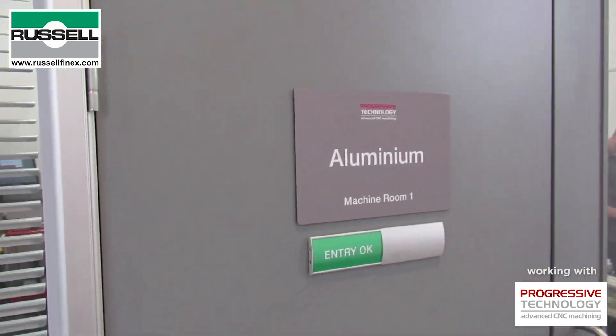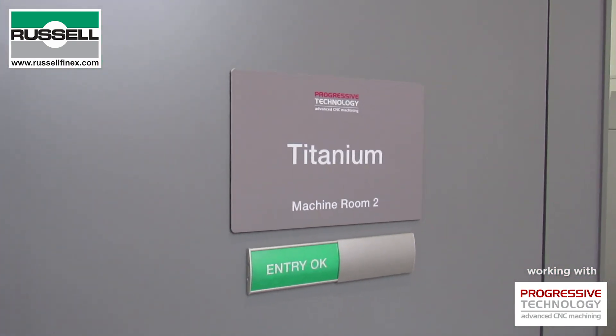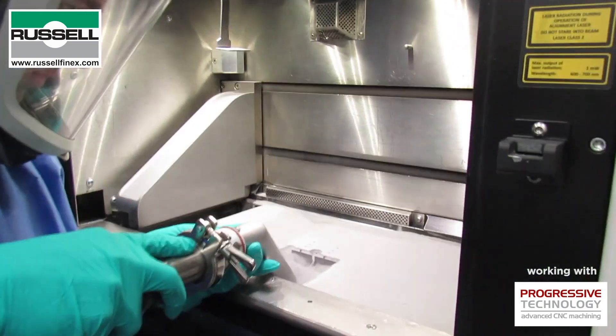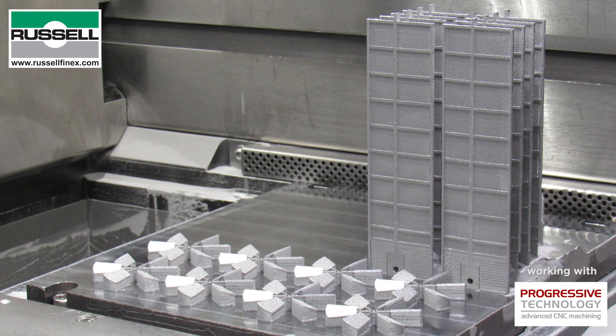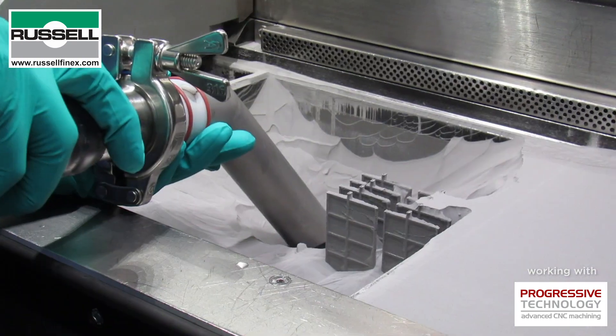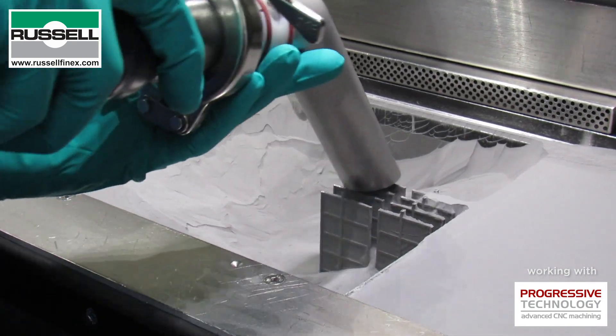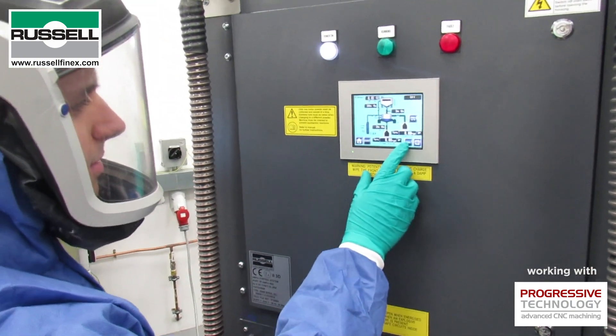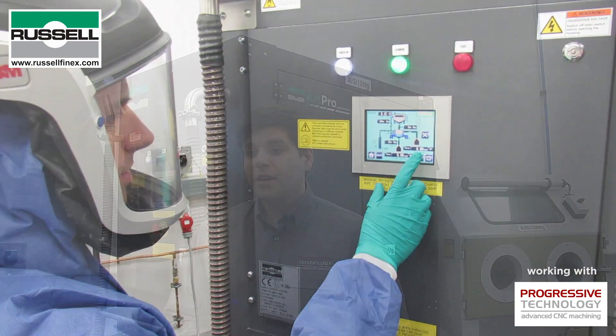This vision is reflected in the company's additive manufacturing facility, where Progressive Technology continues to invest in the latest production technology, ancillary equipment and materials to ensure high quality products in minimal time. A key part of additive manufacturing is the handling of AM powders, and Progressive Technology relies upon the Russell Ampro sieve station for this part of its production setup.